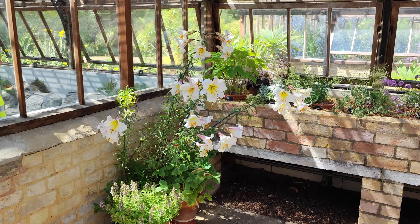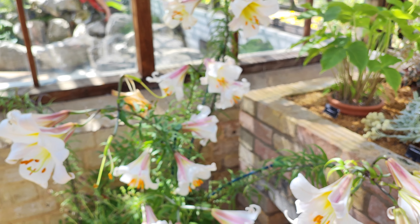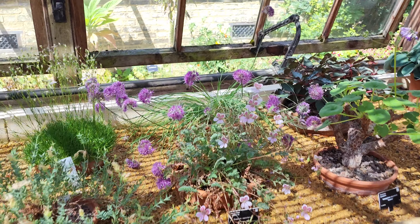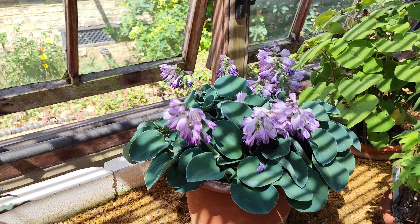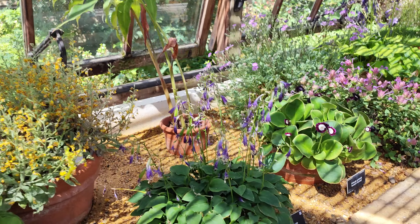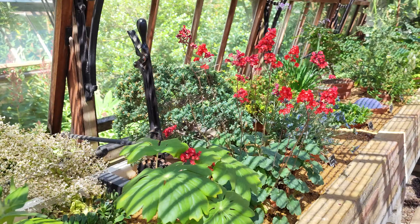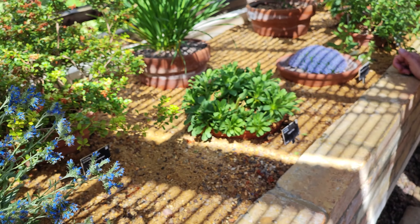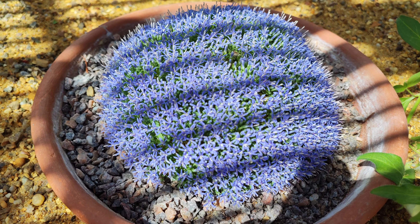Oh, look at these — beautiful smell. Delicate little flowers, look at these.